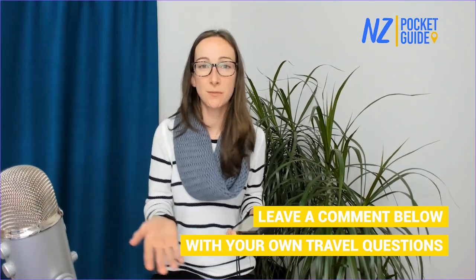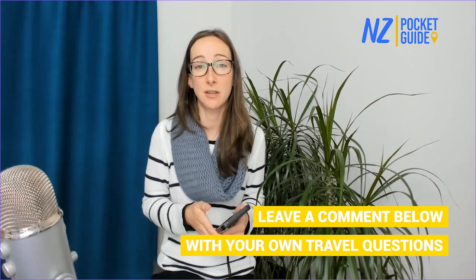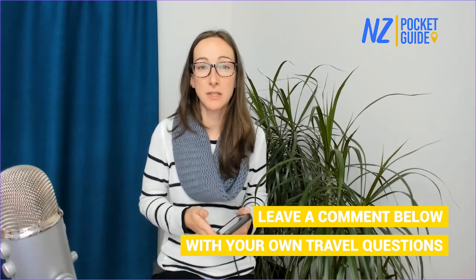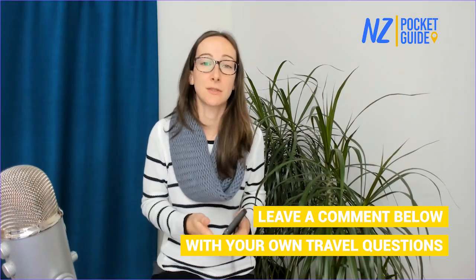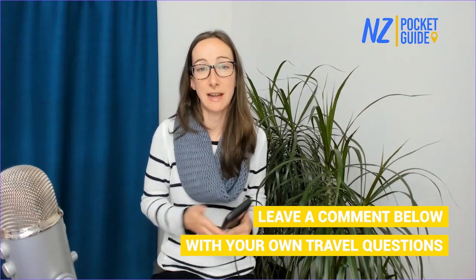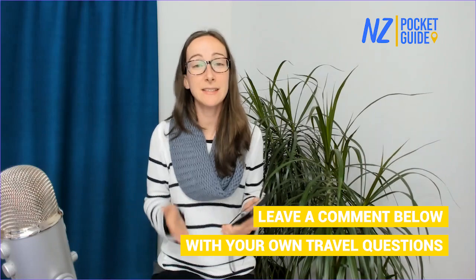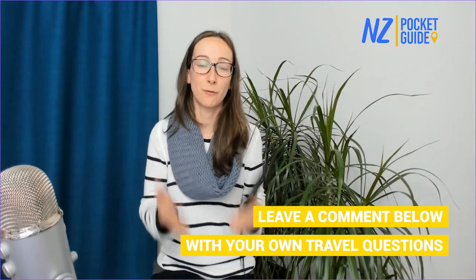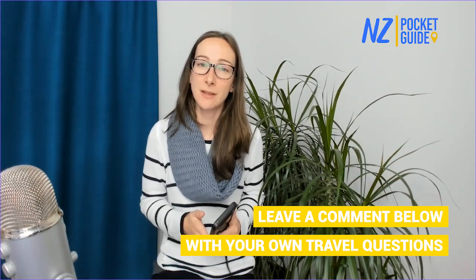I hope you found that video useful. If you have any questions of your own, put them in the comments section and we'll get to it as soon as possible. You can also join us on the live Q&A session every Sunday at 8am New Zealand time, or find answers at nzpocketguide.com — New Zealand's largest travel guide with thousands of free articles to help you plan your trip. See you for the next episode!